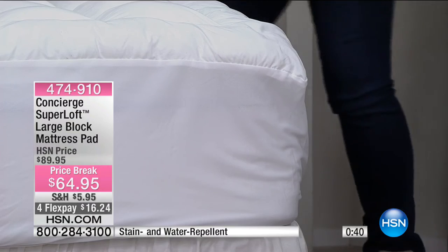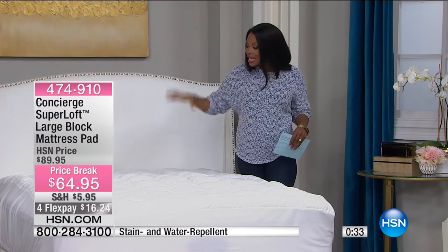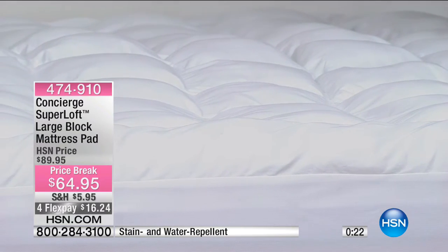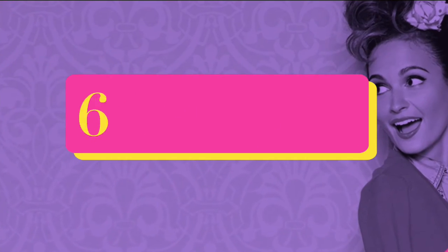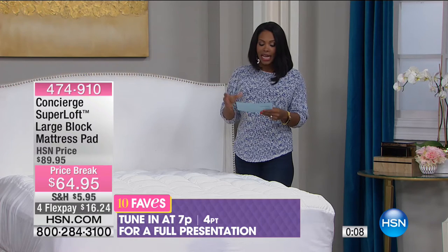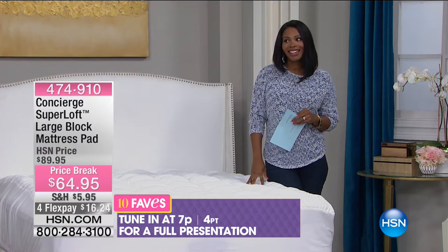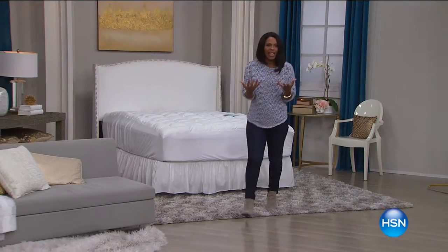Look at how great this looks. A lot of mattresses are quilted to give you a little extra padding. This mattress pad from Concierge Collection gives you a lot of extra padding. So you might have a mattress that has seen better days — you've had it a long time and you know you should get a new one, but they're expensive. Go ahead and get the extra cushioning and extra support of this mattress pad — this is your opportunity, and it can help to renew and rejuvenate that mattress.